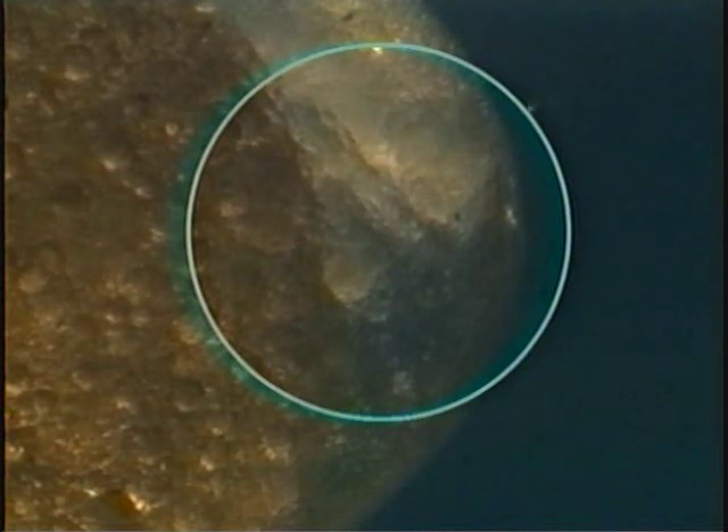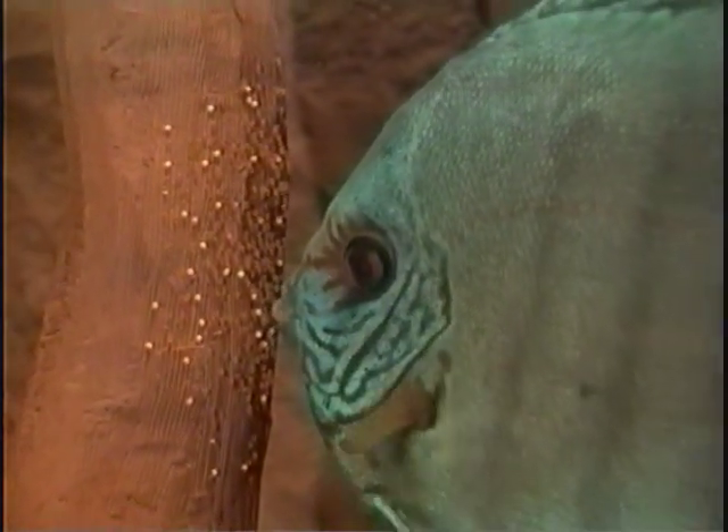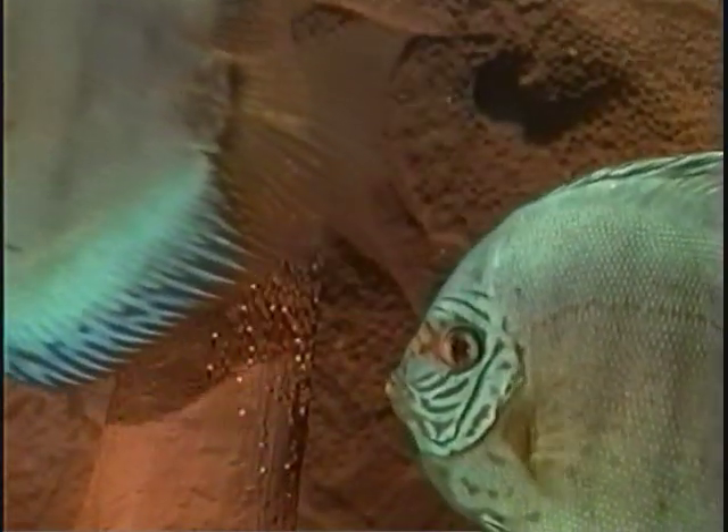The embryonic sack would become noticeably darker. The parent fish now watch the development of the eggs very attentively. Sometimes they try to remove dead eggs from the nest. Unfortunately, by doing this, healthy eggs are often destroyed as well.